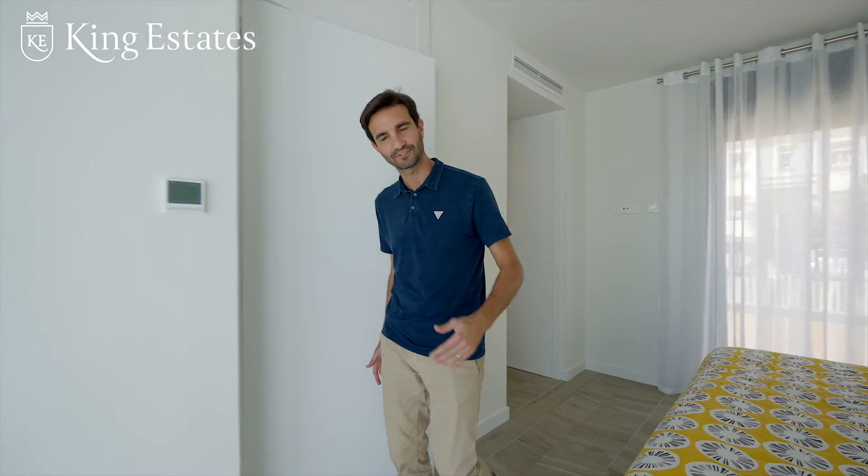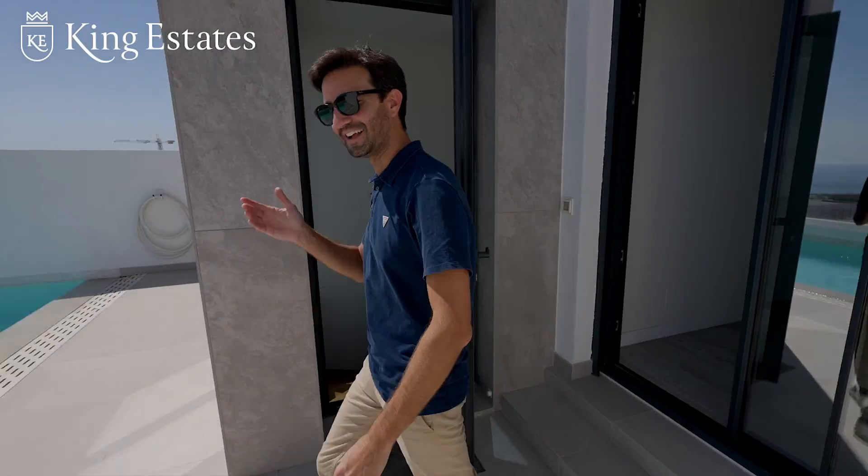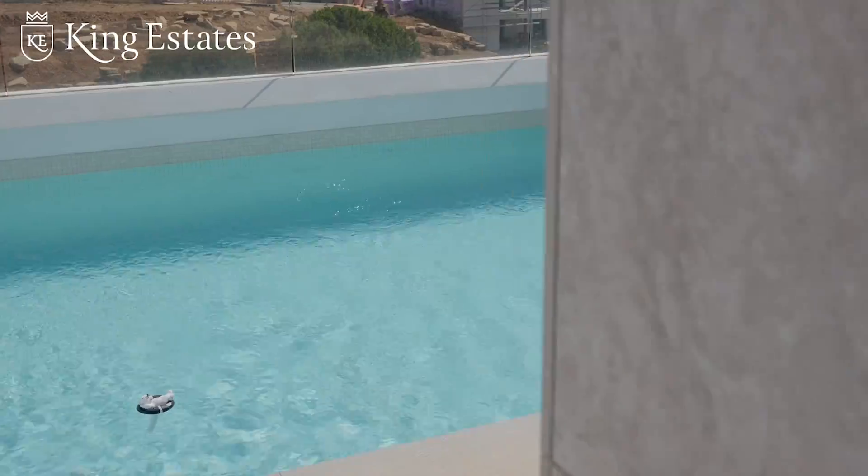I completely forgot — do you want to see a surprise? Get up from your bed and jump in the pool. What a better way to start your day! And don't worry if you're in winter or autumn — your pool is heated.